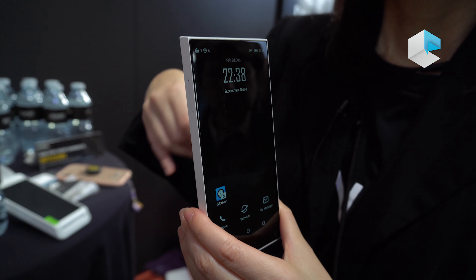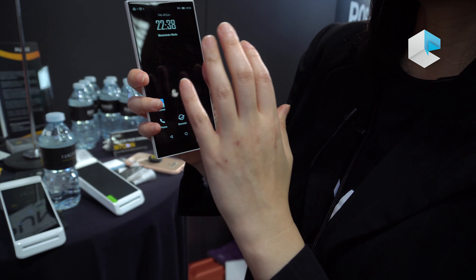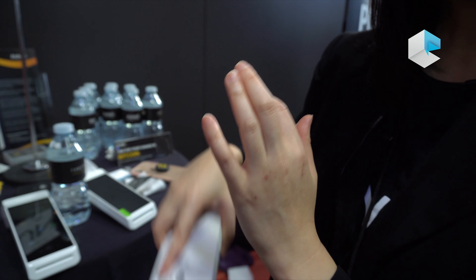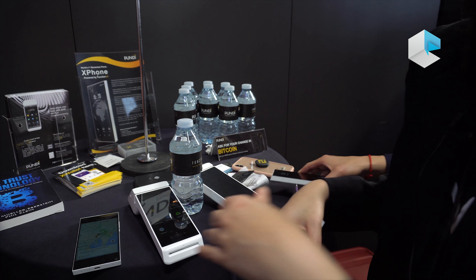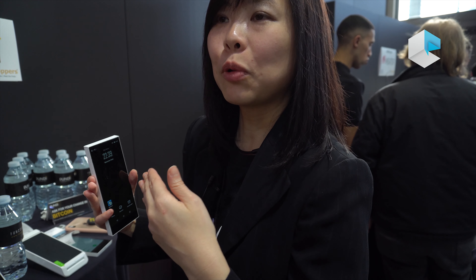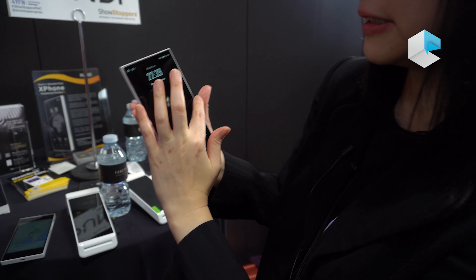Since this is decentralized, each X phone is a node. If one X phone goes down, you can still access the data on another phone. So the service you access will still go through a decentralized way, and you can still access your own data without interruption.